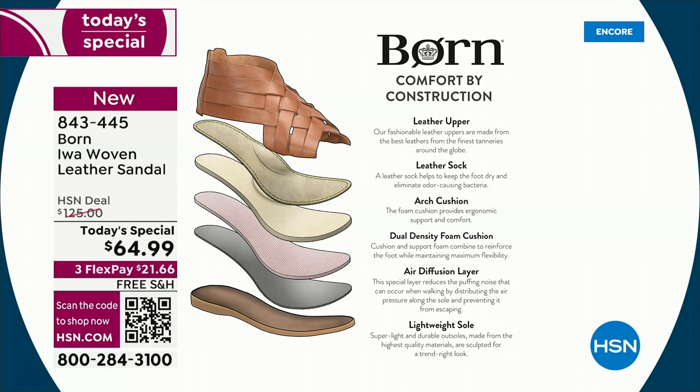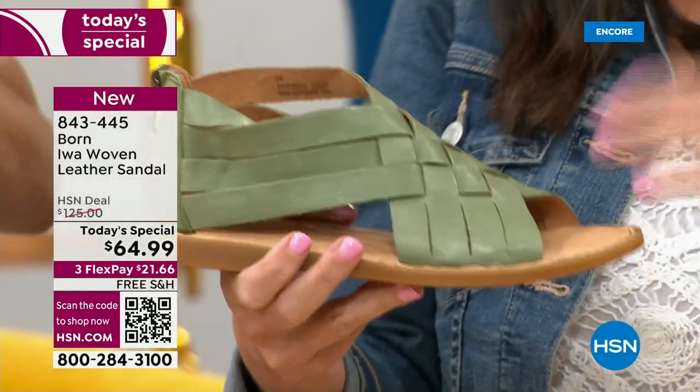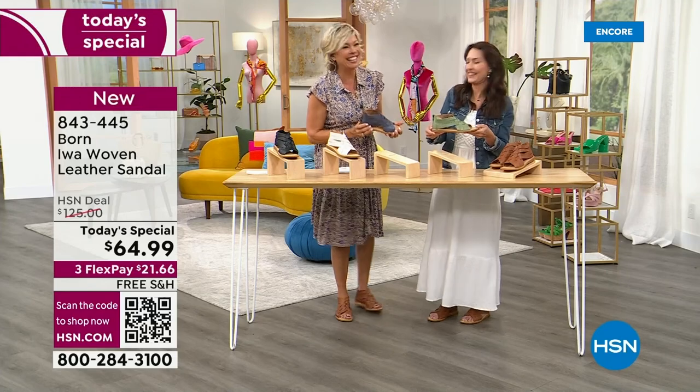Let's look at all these layers. You have Italian leather with a gorgeous hand-finished upper, then your support cushion and foam cushion layer. You have an air diffusion layer — that's really important because it evenly distributes weight. When you walk in the shoe, you're not going to hear that puffy noise. Cheaper shoes get that squeak or pop-pop, and that's not what we're interested in. That's what the air diffusion layer does.